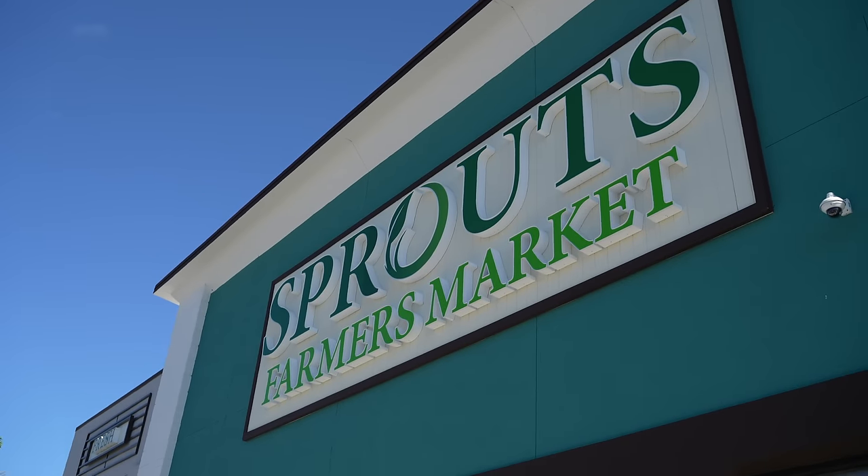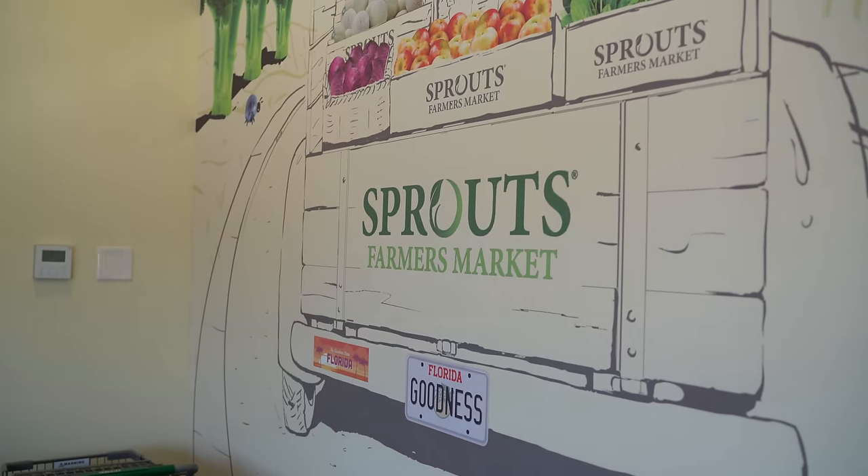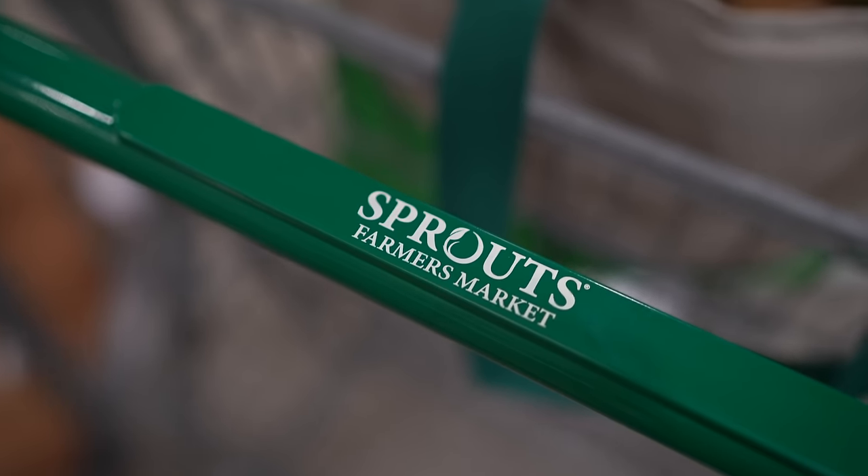Hey you guys, Erin here at Eat Move Rest and welcome back to the channel. A couple weeks ago we did our very first Costco whole food plant-based food haul, and we heard from so many of you who actually went out, got yourselves a membership, and did the same. So today we're going to do the same at Sprouts, which just opened up in our neck of the woods. We are looking for whole foods, plant-based, and USDA organic goods. So let's go.